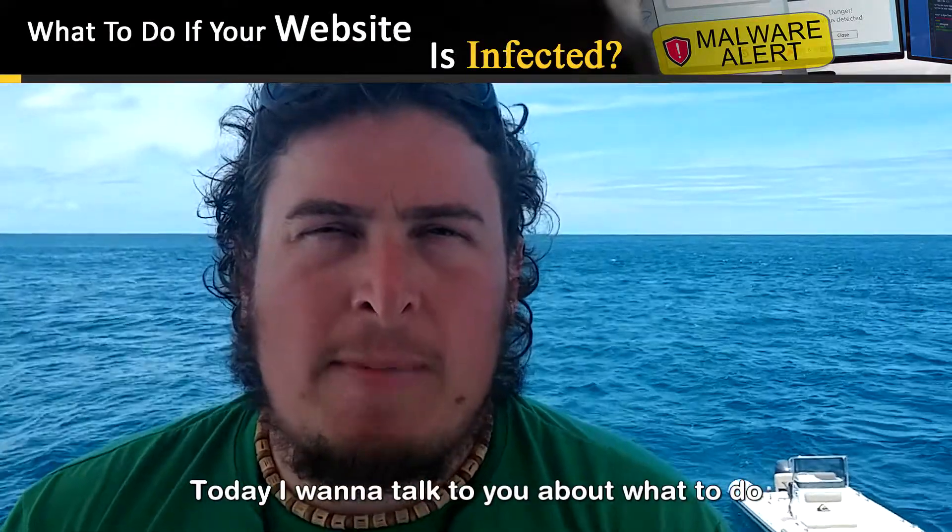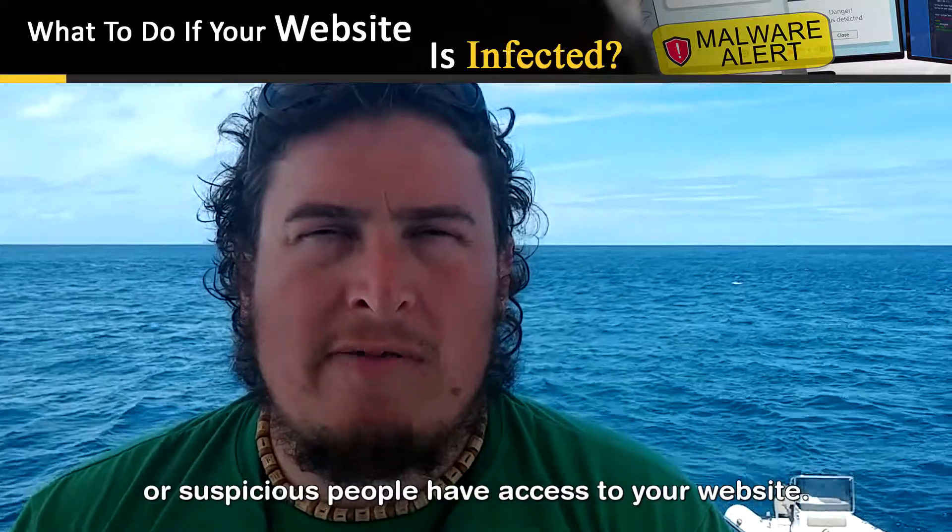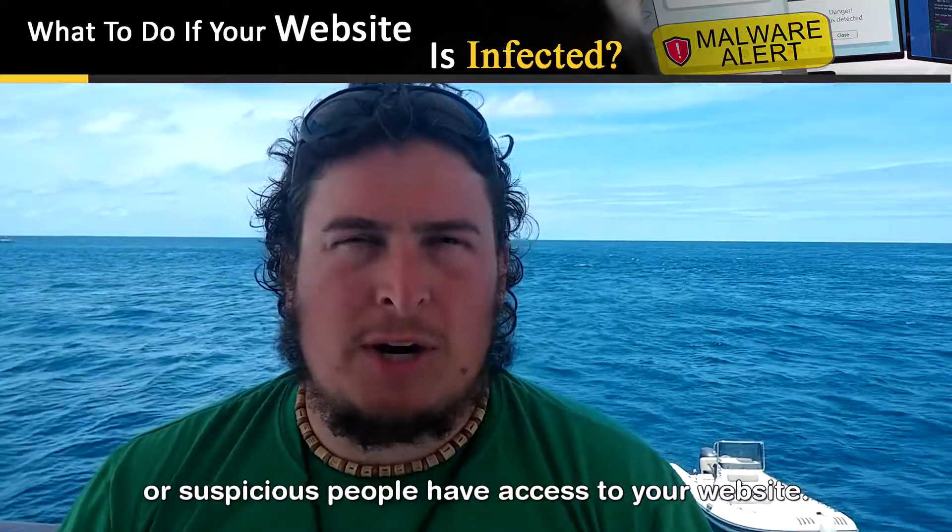G'day! Today I want to talk to you about what to do if your website does get infected with malware or if suspicious people have access to your website.